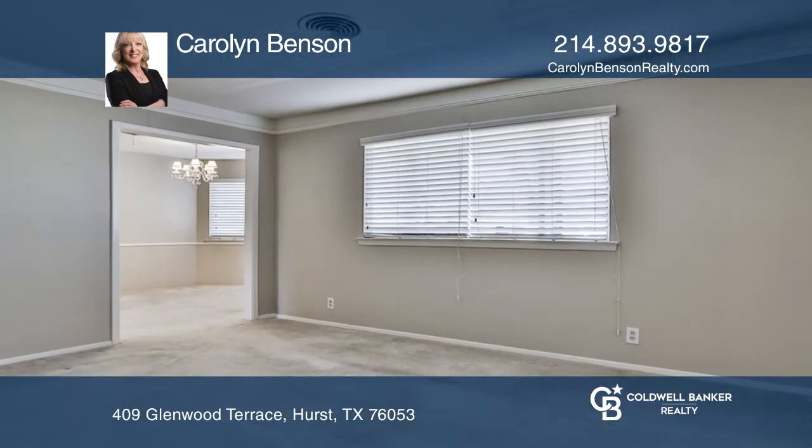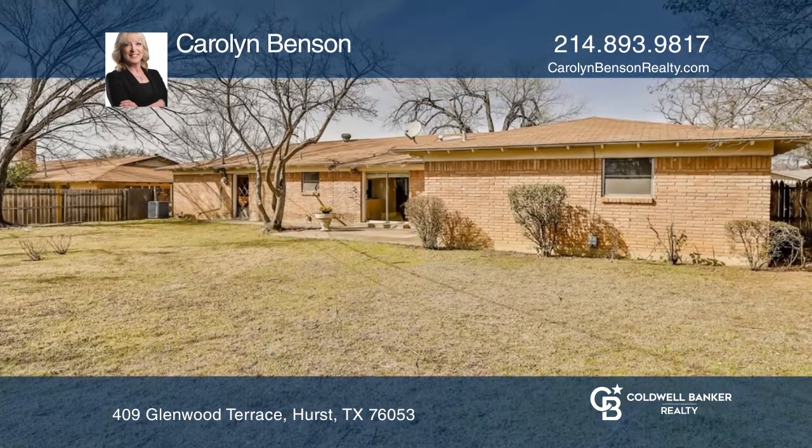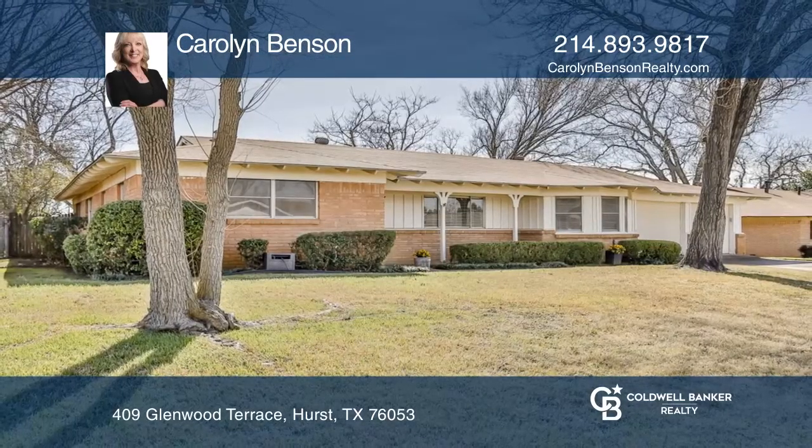The oversized backyard has plenty of room for all of your outdoor activities and projects. Carolyn Benson wants to help you turn your dreams into a reality. Give her a call today.